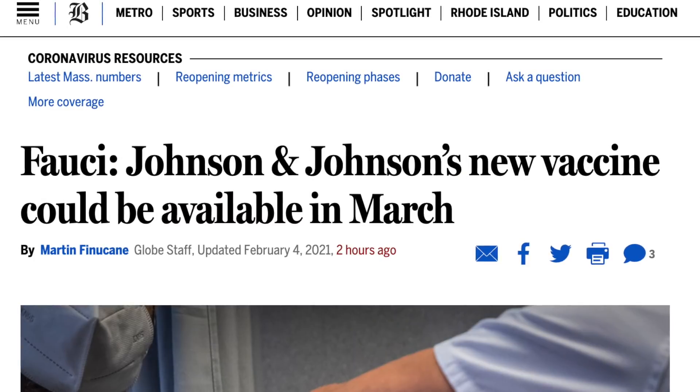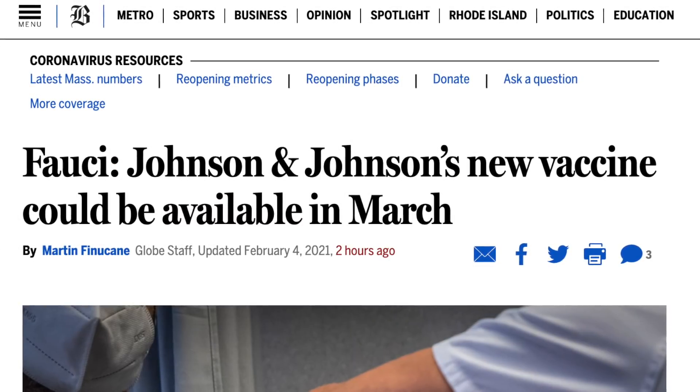Dr. Schwell, vaccine shortages are a big story right now, and certainly getting more people vaccinated is a key part of getting us out of this pandemic. There's been some big news this past week with Johnson & Johnson releasing preliminary data about their vaccine candidate. Tell us more about that.